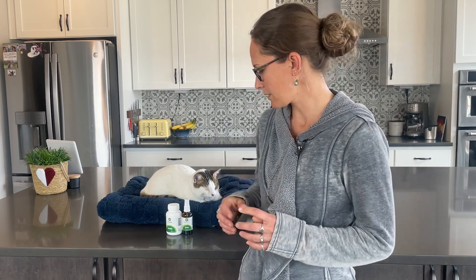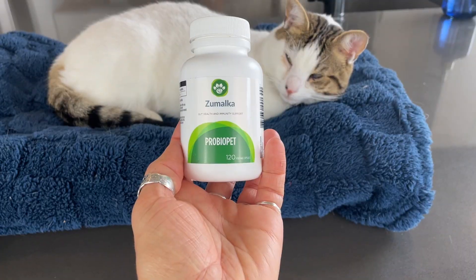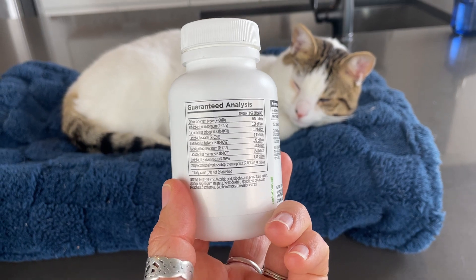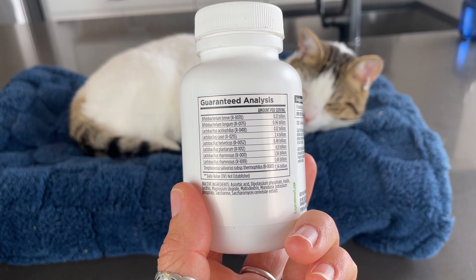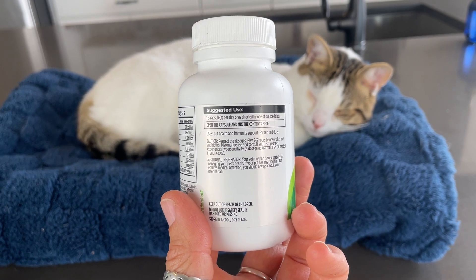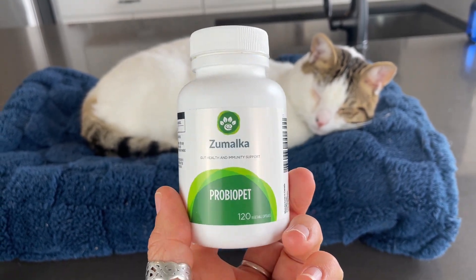One of their star products, ProBioPet, is a comprehensive gut supplement packed with 12 billion probiotics. This formula features nine different well-researched beneficial bacteria strains to help rebalance the gut biome, support immunity, and reduce digestive issues.